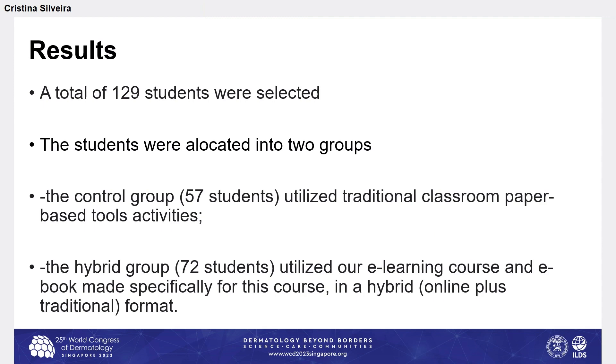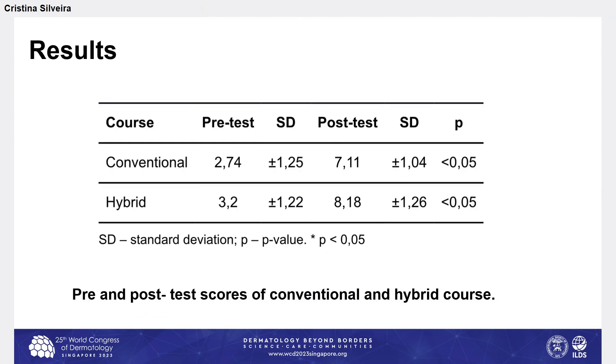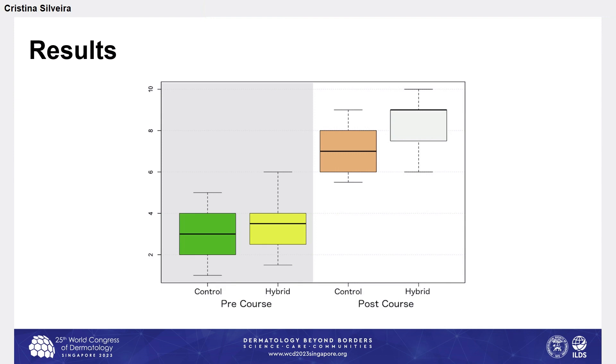The results: a total of 129 students were selected and allocated into two groups. The control group of 57 students utilized traditional classroom paper-based activities, and the hybrid group of 72 students utilized our e-learning course and e-book in a hybrid online-plus-traditional format. The pre-test scores in the conventional and hybrid groups were slightly different, but this difference was not statistically significant. In both groups, pre-test to post-test scores improved, and this improvement was statistically significant. In the hybrid group, the scores were higher, and this difference was also statistically significant.